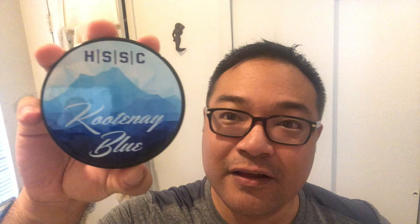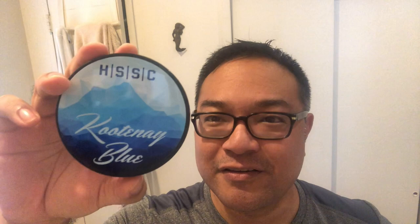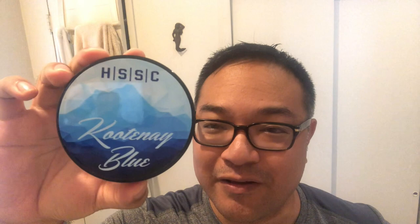Hi everyone, Ray here for another daily shave. Today I'll be using a soap out of British Columbia, Canada. The soap company is called Highland Springs Soap Company, created by Mary and Chris Tronick. They produce a variety of different personal care products, and today I'll be using their Cotone Blue.